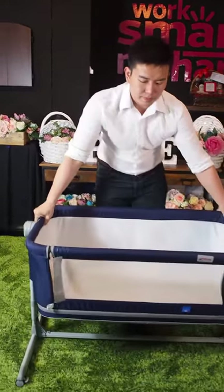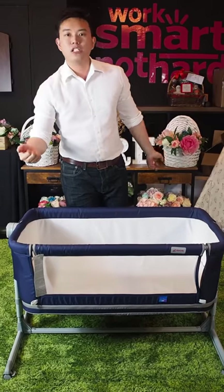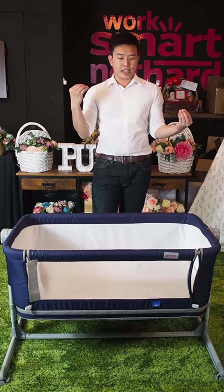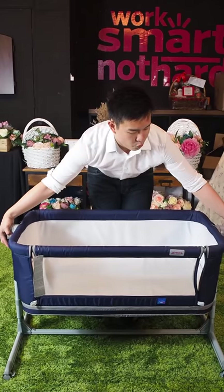So once again, the entire Zeebos Anta 5-in-1 — you've got a crib function, you've got a co-sleeper function, you've got a playpen function as well. You can take it as a travel cot because it's able to move. And last but not least, let's not forget about the fact that it is a rocker.